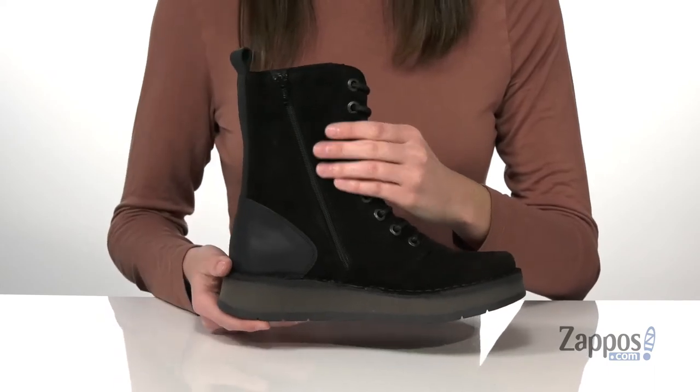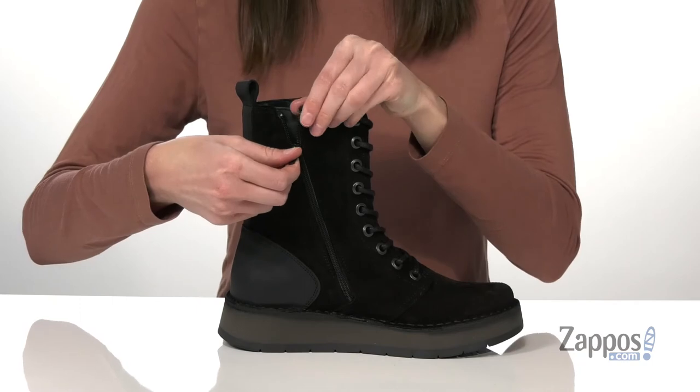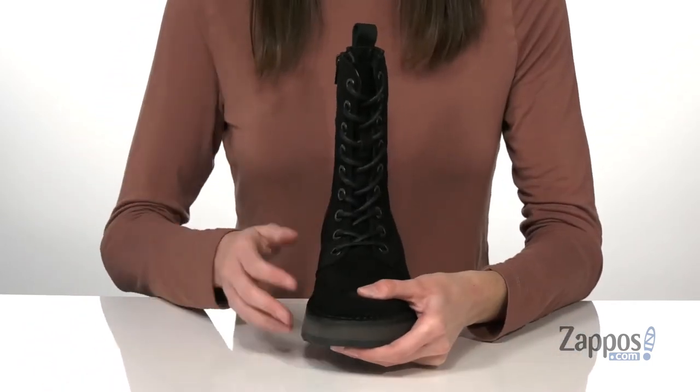This style has a mixed finish leather upper with a sleek leather around the back and a soft suede at the front. There's a full length zipper on the medial side here, so you can pull them on and off easily.